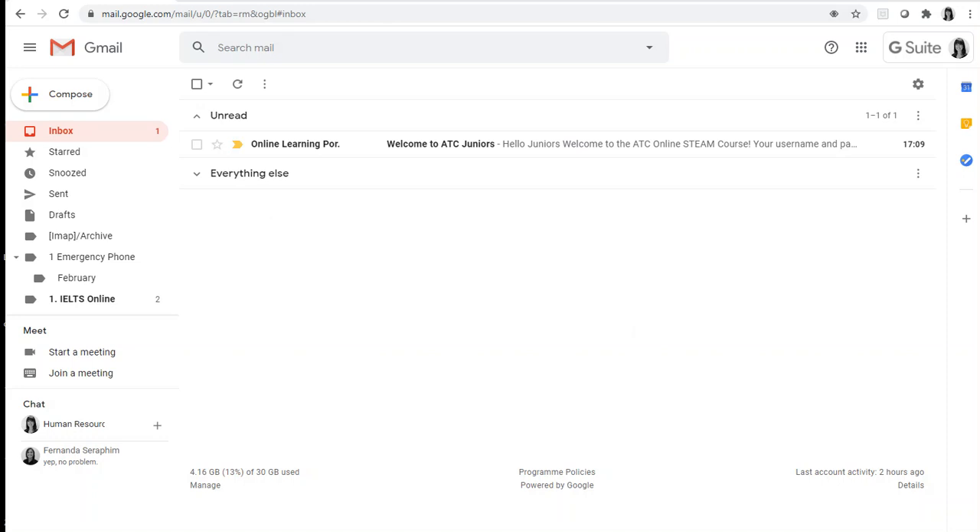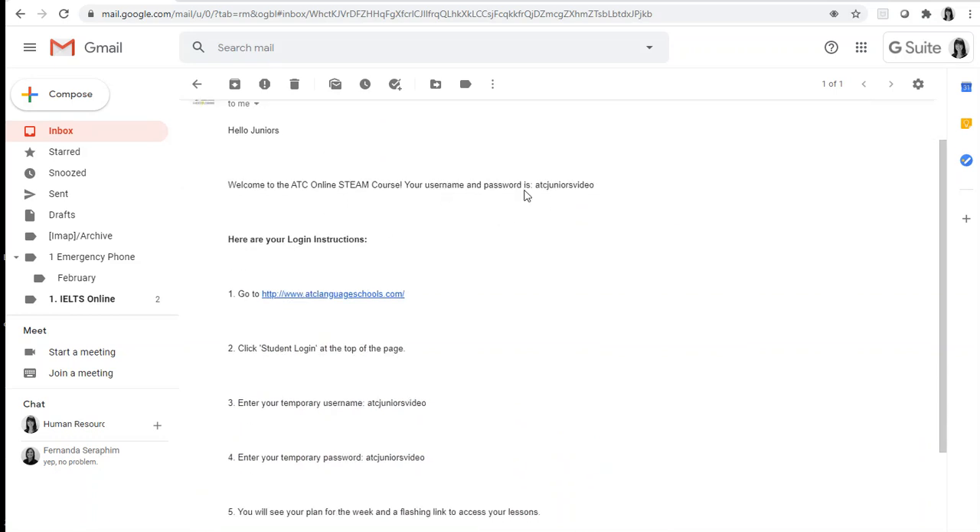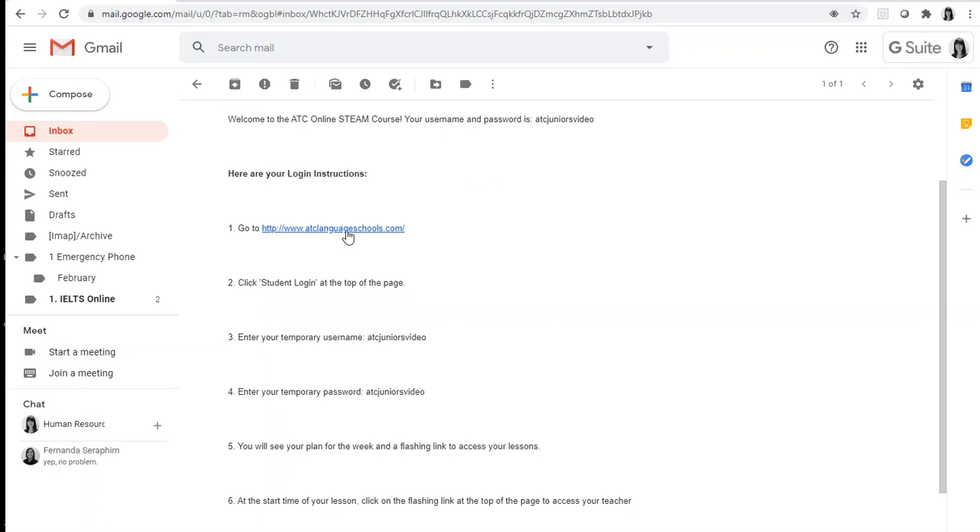Now I will talk about how you log on to the ATC learning platform. You will receive an email just like this one. When you open the email it will have your name and it will tell you your username and password, which will be the same. So this is my account — I have the link to log in, I have my temporary username here, and I have my temporary password here. So I'm going to click the link.